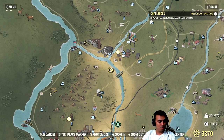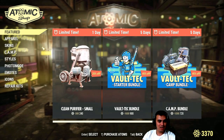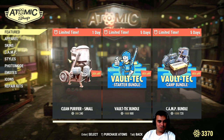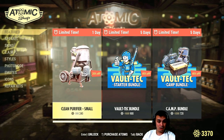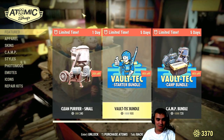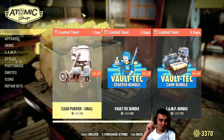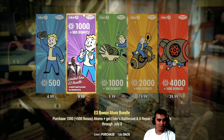Let's open the menu — atom shop. We got a whole bunch of cool stuff here, bundles and everything. Look at all this stuff. Let's first test the purchase of atoms.